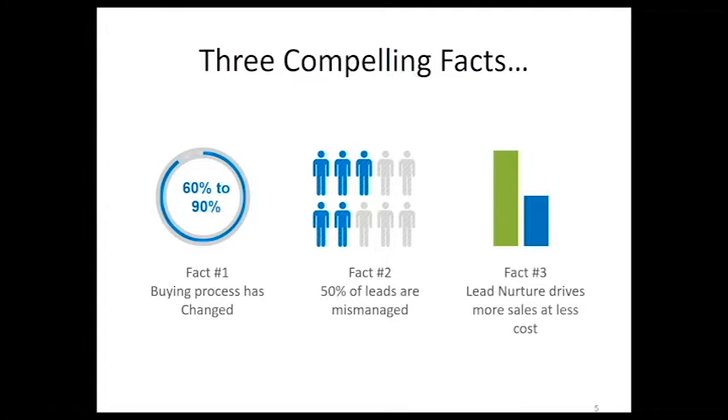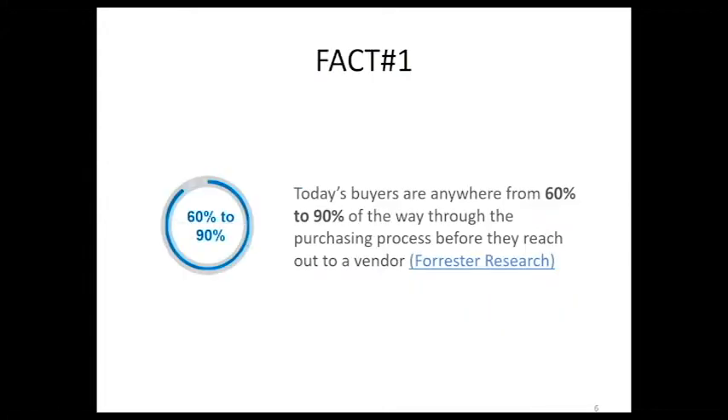Fact number two: 50% of leads are mismanaged. Marketers, you've done your job but sales is failing. Without a good system in place where sales and marketing work together, leads don't become loyal customers at all. Lead nurtures help drive more sales with less cost. With marketing automation tools, you can automate tasks like email sending or automatic follow-ups. We use one here at CRM Dynamics and it's proven incredibly successful — we actually see a higher success rate on the second outreach versus the first, which is completely backwards to most people's thinking.